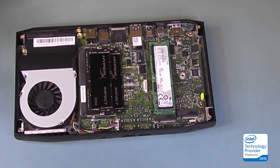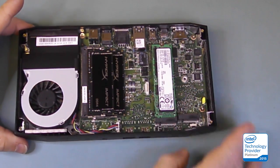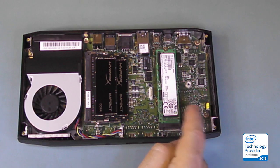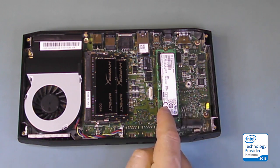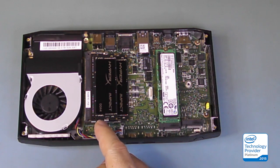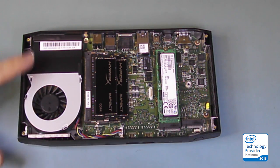Here we have the inside of the chassis. As I mentioned earlier, air comes in from this end, across the up to two M.2 SSDs, across the DIMMs, into the blower, across the processor heat sink, and out. This is a fairly efficient flow-through cooling system. It should serve the platform well.